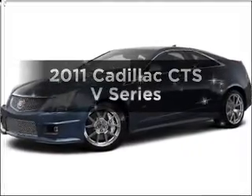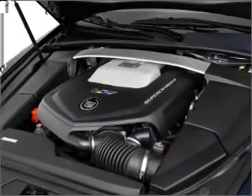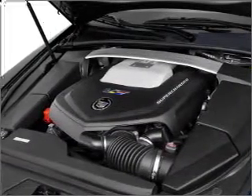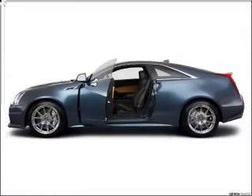The 2011 Cadillac CTS. This is the set of wheels you've been looking for, with a powerful 8-cylinder engine connected to a smooth shifting transmission. Navigation included to help you get to your destination with ease.